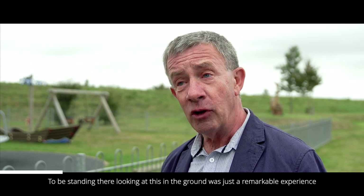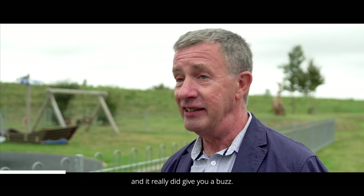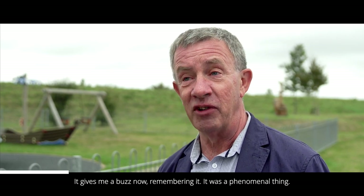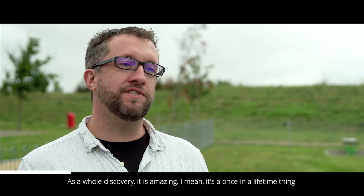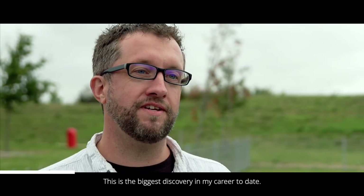To be standing there looking into this in the ground was just a remarkable experience, and it really did give you a buzz — it gives me a buzz now remembering it. It was a phenomenal thing. As a hard discovery it is amazing; it's a once-in-a-lifetime thing. The majority of archaeologists never ever find something like this — this is the biggest discovery in my career to date.